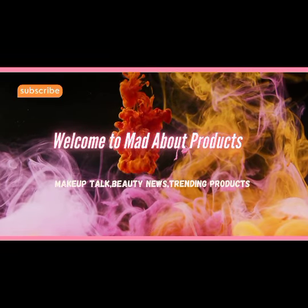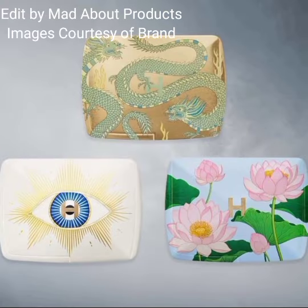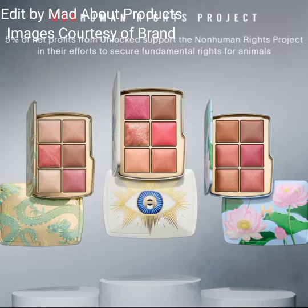Hi everyone, welcome back to my YouTube channel. Today I'm talking about Hourglass Cosmetics introducing their Holiday 2024 collection.